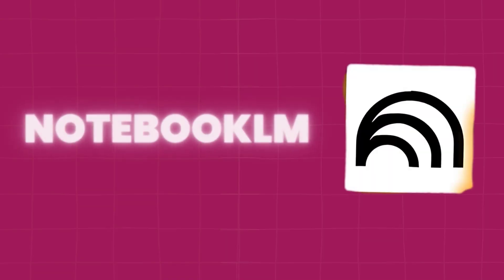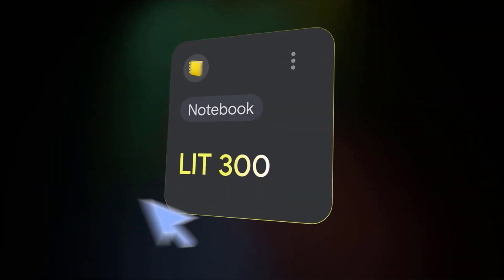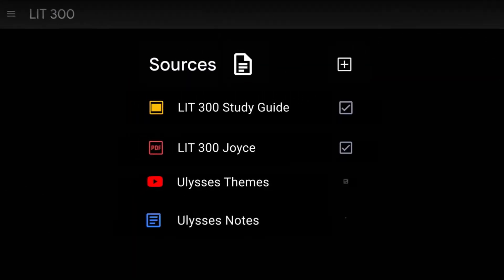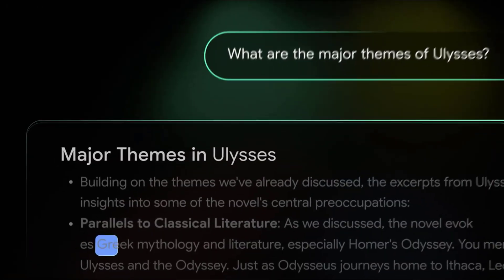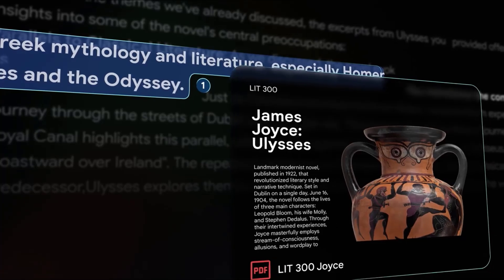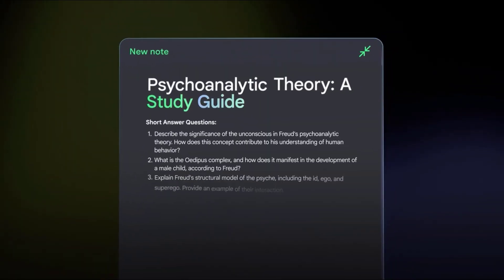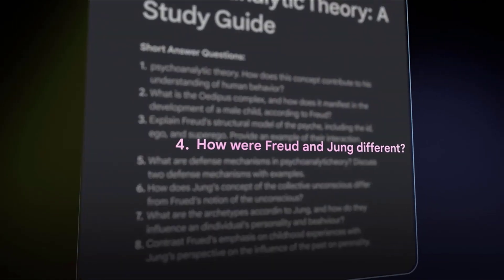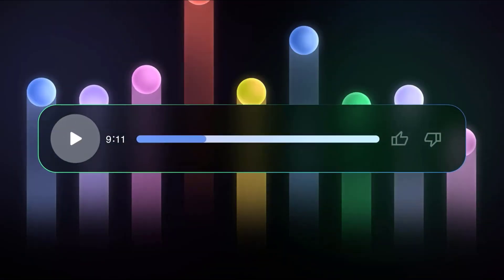First up, Notebook LM. This AI tool is like having your personal research assistant. Developed by Google, Notebook LM allows you to upload documents, summarize key points, and even answer questions about your content. Imagine working on a research project and instead of flipping through pages of notes, you can simply ask Notebook LM to give you the highlights or answer specific questions. It's perfect for students, researchers, and professionals who need to synthesize large amounts of information in record time.